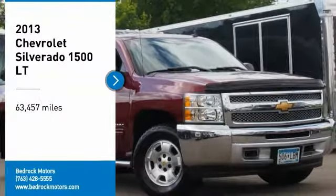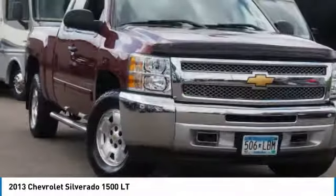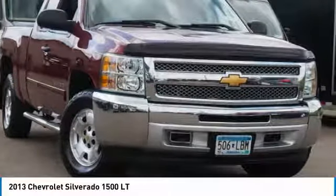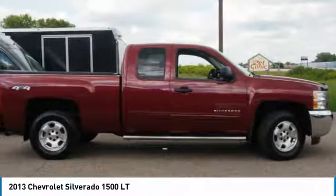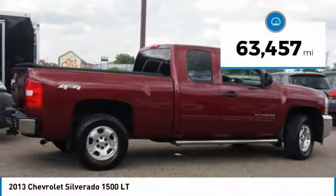We are pleased to show you the 2013 Silverado 1500. The Chevy Silverado 1500 has the lowest cost of ownership of any full size pickup. This vehicle has less than 65,000 miles.